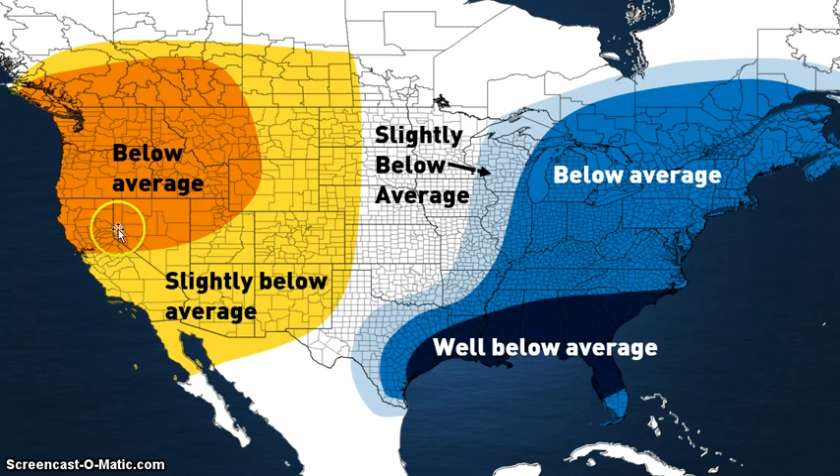Now let's look at the temperature forecast. Above average temperatures in this area, slightly above average here. Slightly below average in this area, below average, and well below average in these areas. I think the southeast and deep south is really where the heart of the cold is as far as below average goes. The heart of the cold is going to be somewhere in the east — probably somewhere like Tennessee and Kentucky; I'd see a lot of cold temperatures in that area.